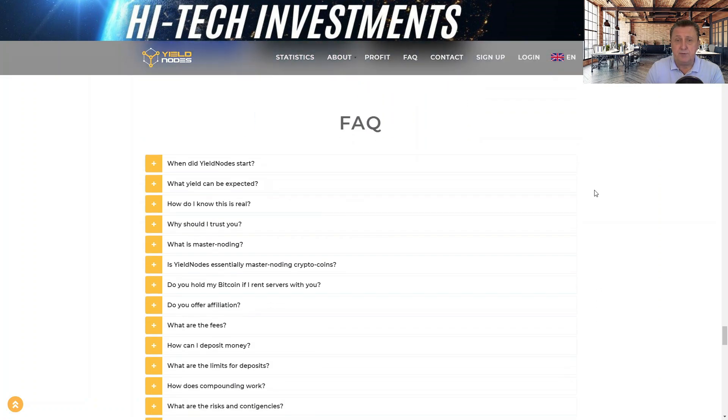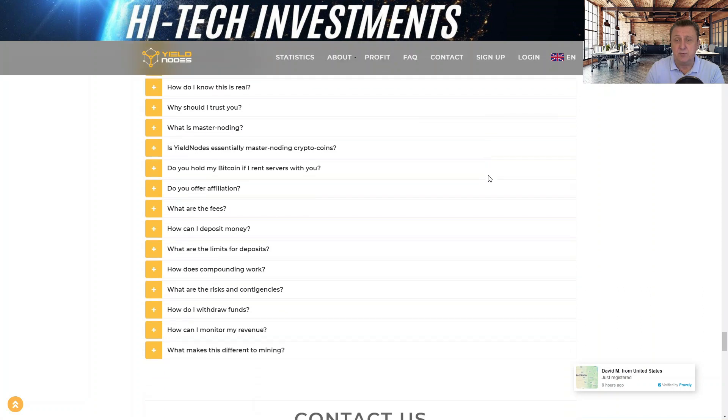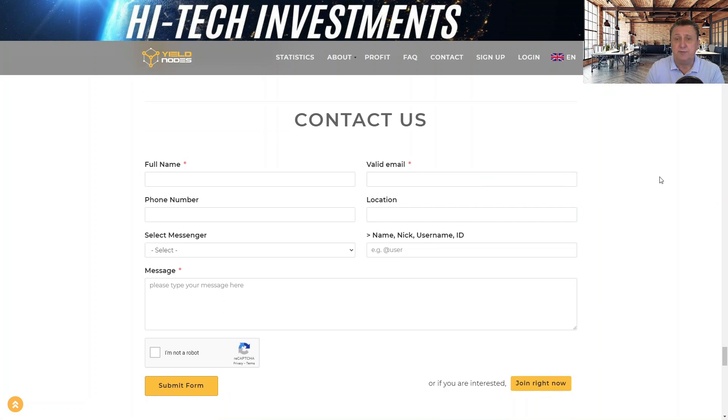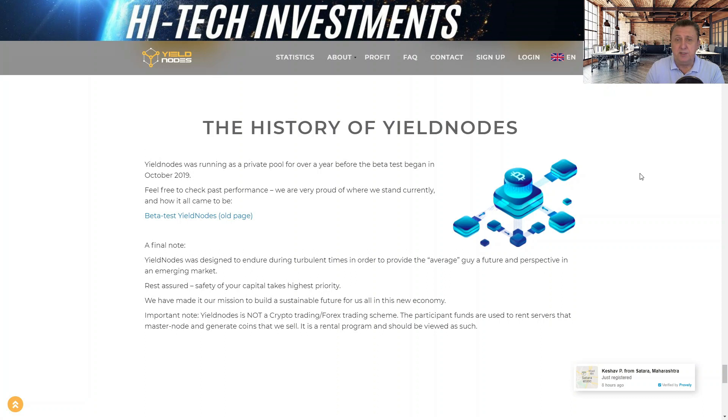The site also has partner programs and a detailed FAQ section covering how to get started, the different offerings, and what they provide — well worth reading. Contact details are available; they typically reply within 24 hours. Finally, there's a link to the full history of Yield Notes, so if you want to do due diligence you can take a trip down memory lane and see how it all started.